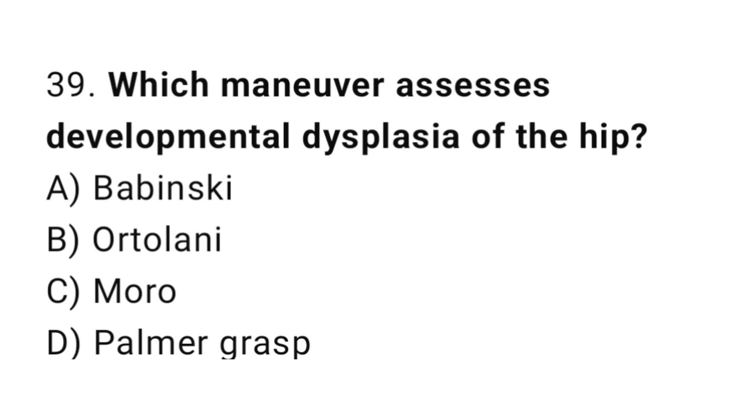Question 39. Which manoeuvre assesses developmental dysplasia of the hip? The right answer is B: Ortolani manoeuvre.